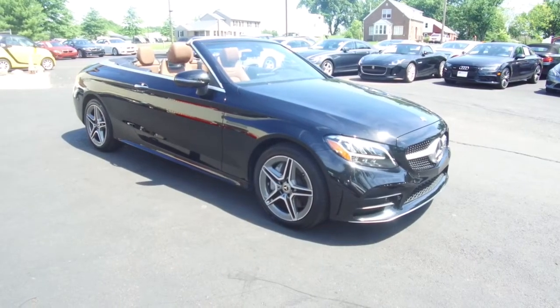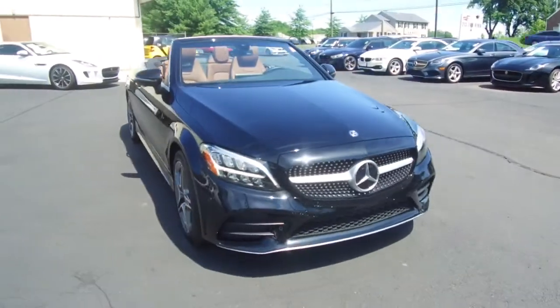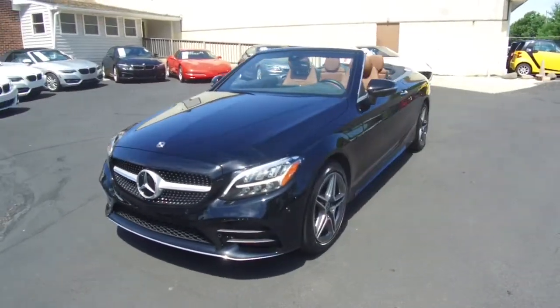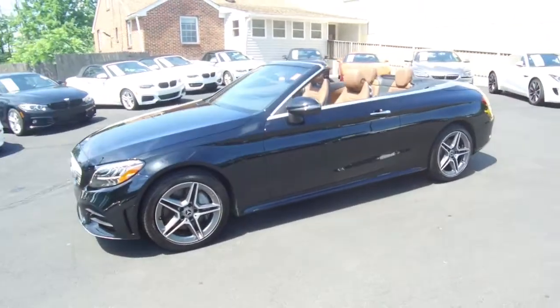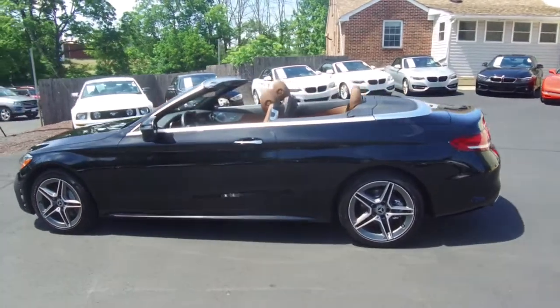Hey, we're here today at E-Imports for Less talking about a recent addition to our inventory. This here is a 2019 Mercedes-Benz C300. It's a 4MATIC all-wheel drive model with the AMG Sport package. Gloss black on the exterior with the saddle brown interior, and the vehicle currently has 7,000 miles on it.